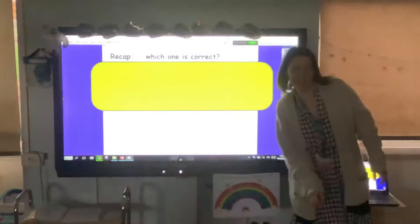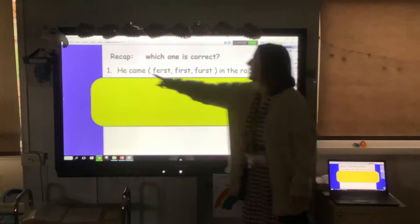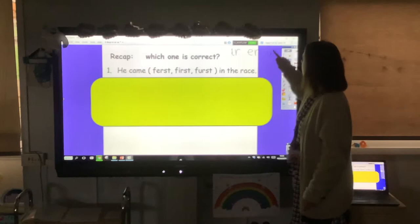Good morning everyone, it's phonics time again today. I thought we'd have a go at using the big whiteboard. Our recap today is 'which one is correct' — for each sentence I've given you three options for the word that goes in there. We're using our er sounds we've been looking at this week. You've looked at er with Mrs Cooper, and er better letter, and we also know er nurse with a purse.